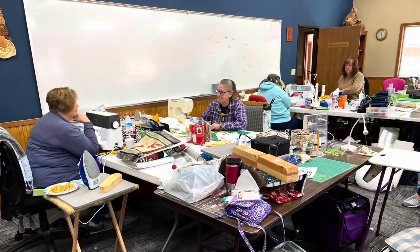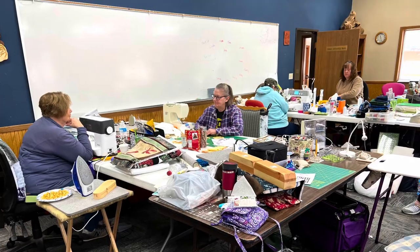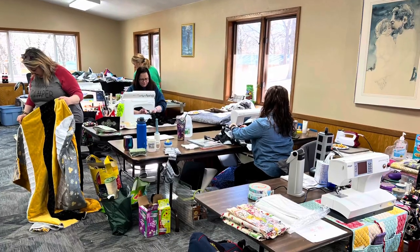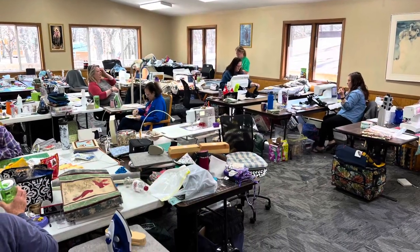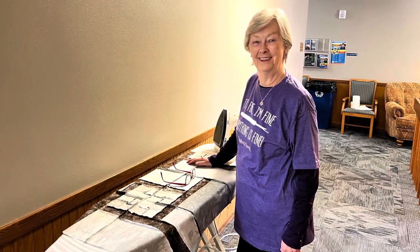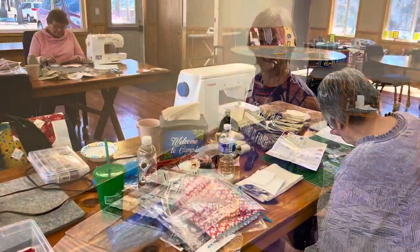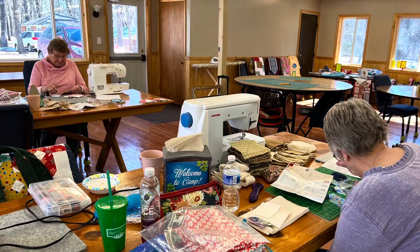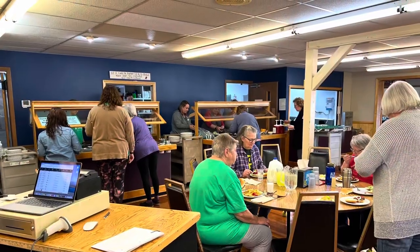Basically, our schedule at camp is: wake up, sew, eat breakfast, sew, eat lunch, sew, eat supper, sew, eat snacks, and sew. Well, they do a little shopping too! They can shop at our full-service quilt shop just off the dining hall, right there at camp, and they shop as often as they want. The store is open from 9 a.m. to 9 p.m. or later daily.